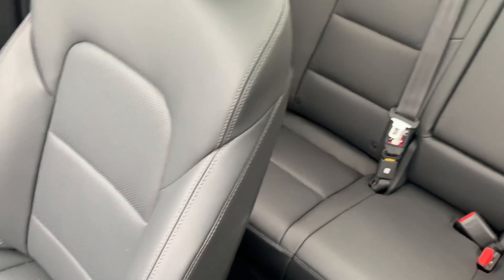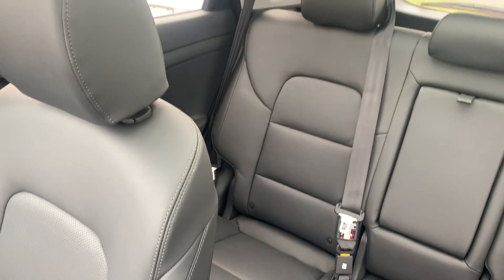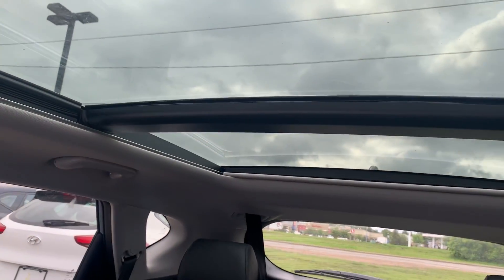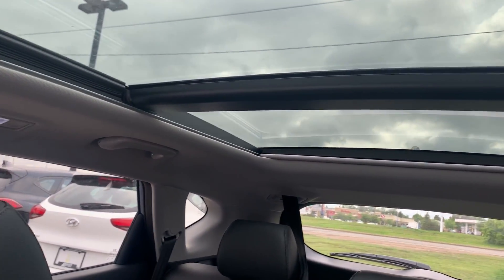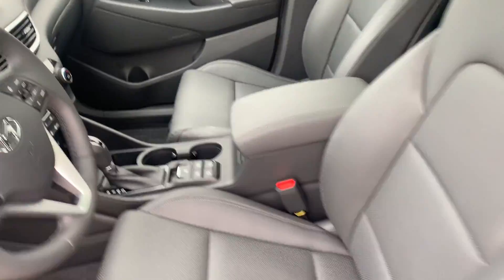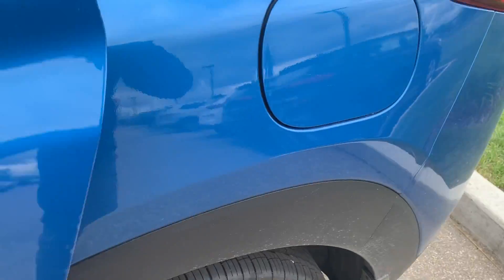It comes with a very nice and amazing leather interior, as you can see, and a beautiful panoramic sunroof that goes all the way back. Let me take you to the rear seats as well, because you will be surprised by the space in this vehicle.